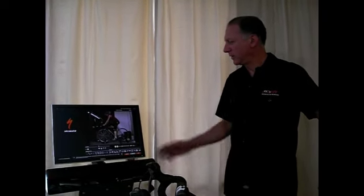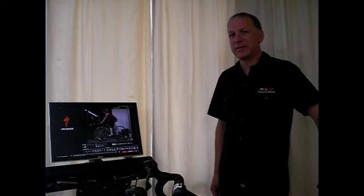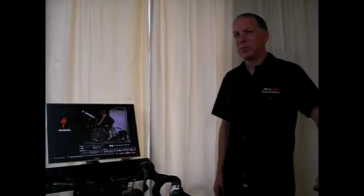We videotape you in two dimensions — front and side. Then we can analyze by on-screen drawing tools exactly what's going on with your body. We use that information to make adjustments which gives you the perfect position on your bike.